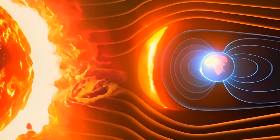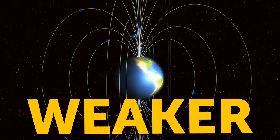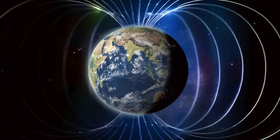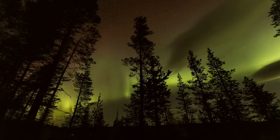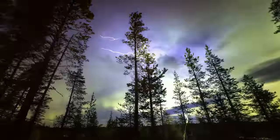Earth's magnetic field hides a fascinating story. It turns out that it's getting weaker day by day — in fact, it's been doing so for the last 3,000 years. And if this trend continues, we could be in for some trouble within a millennium.